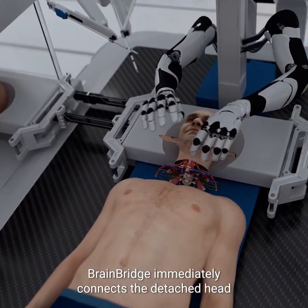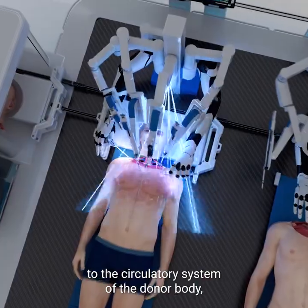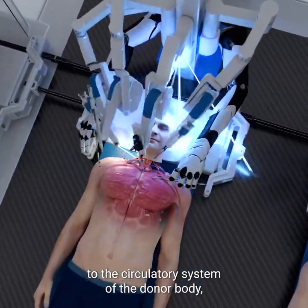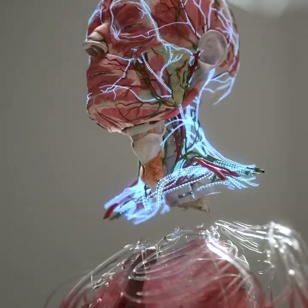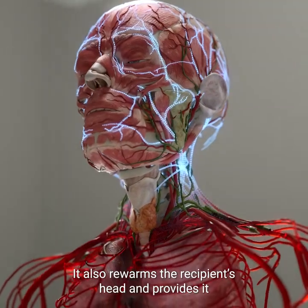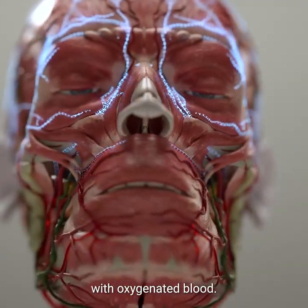BrainBridge immediately connects the detached head to the circulatory system of the donor body, which helps maintain blood flow during the rest of the procedure. It also rewarms the recipient's head and provides it with oxygenated blood.